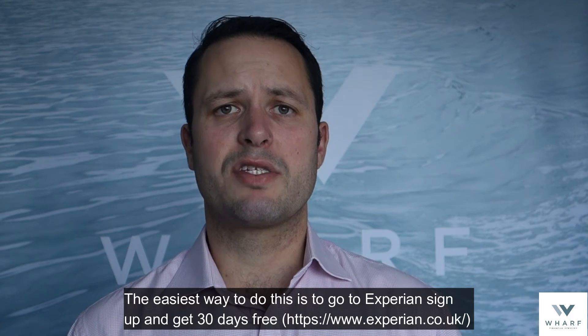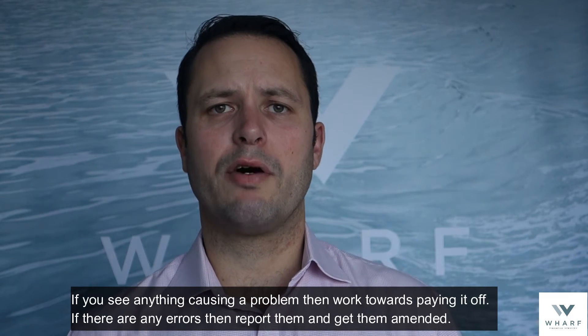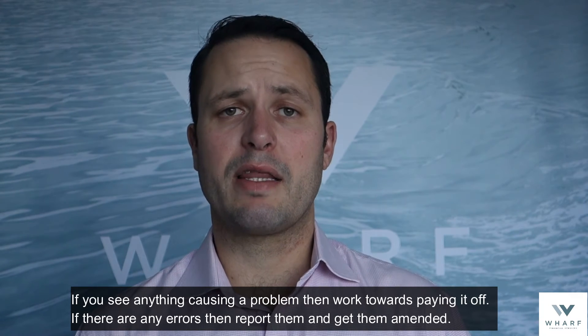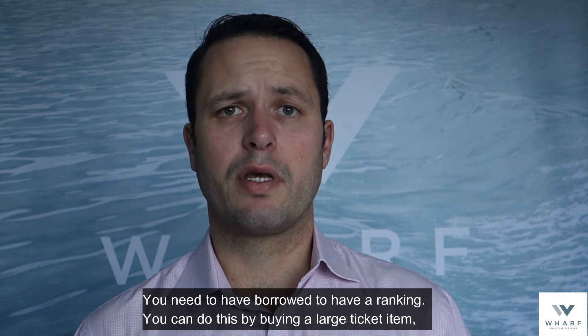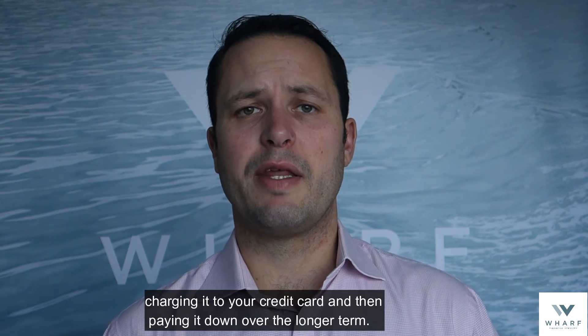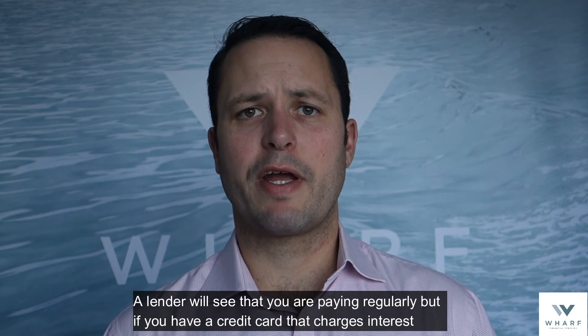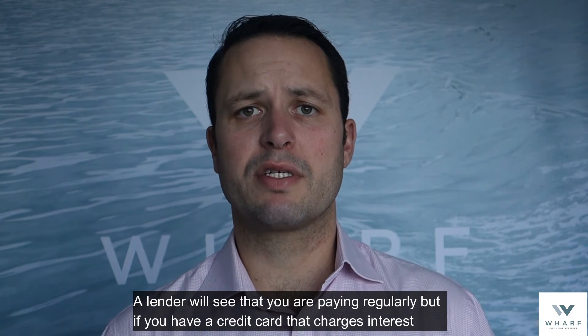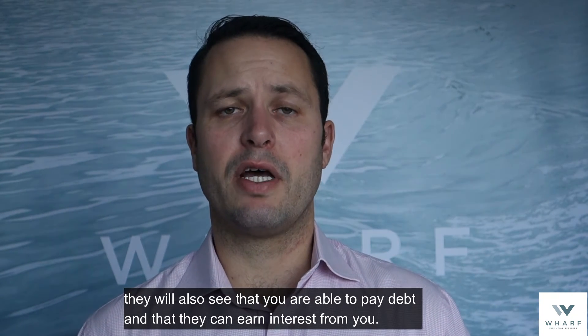The easiest way to do this is to go on to Experian, sign up and get 30 days free. If you see anything causing a problem, work towards paying it off. If there are any errors, report them and get them amended. You need to have borrowed to have a ranking. You can do this by buying a large ticket item, charging it to your credit card and then paying it down over the longer term. A lender will see that you're paying regularly, and if you have a credit card that charges interest, they will also see that you are able to pay debt and that they can earn interest from you.